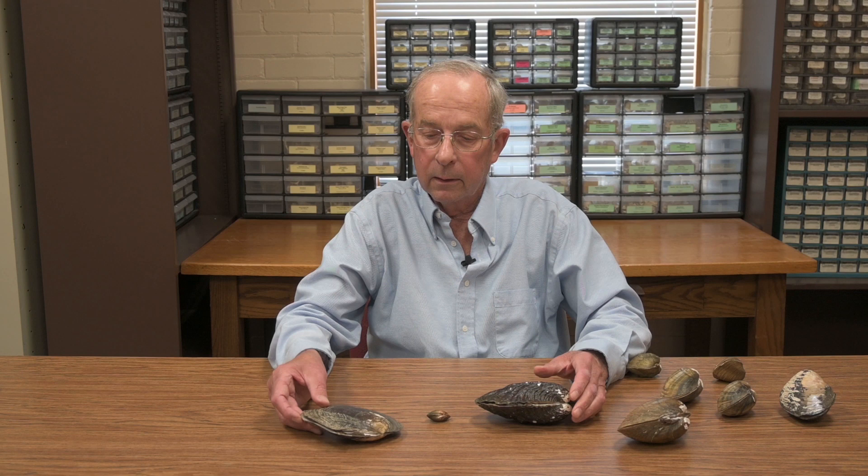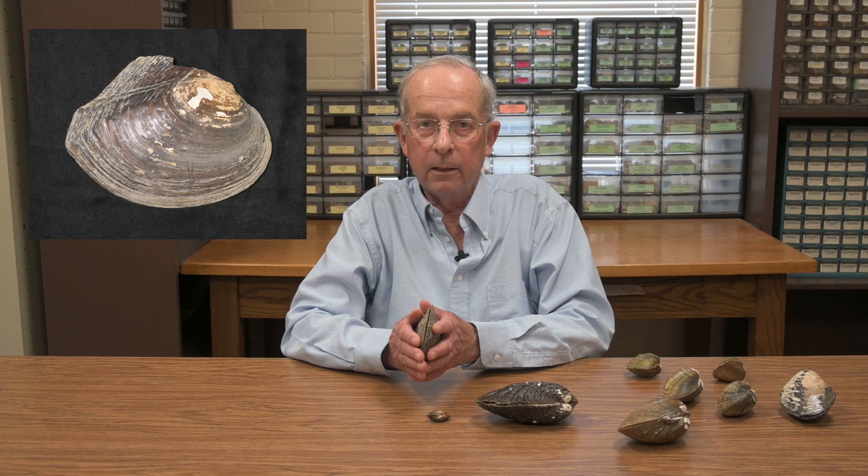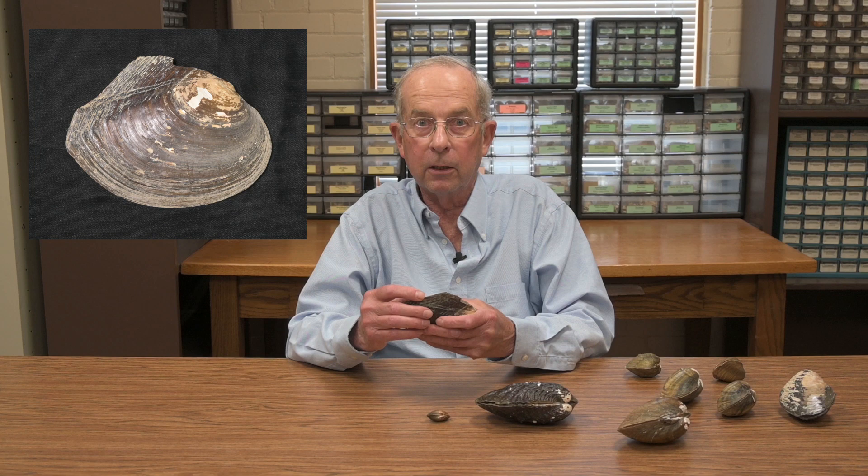Some species are named for what they do rather than how they look. This is called a heel splitter, and again, this would be located in the stream bed with just a portion sticking out of the sediment. If you step on this, you'd know why they call it a heel splitter — very, very sharp margins.